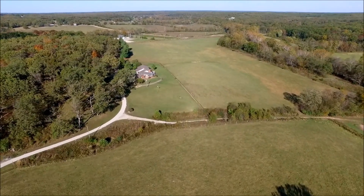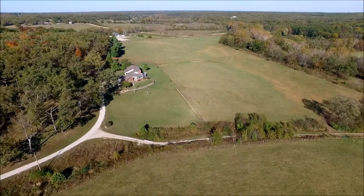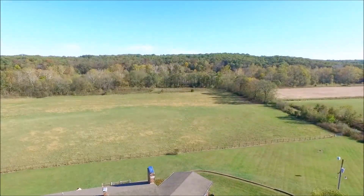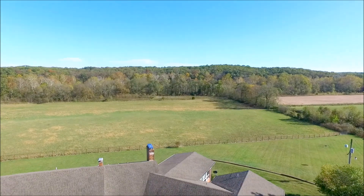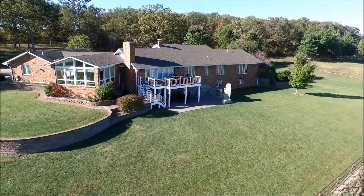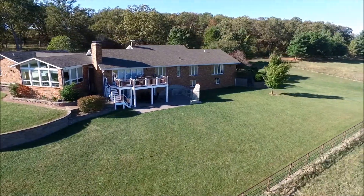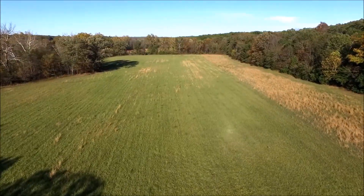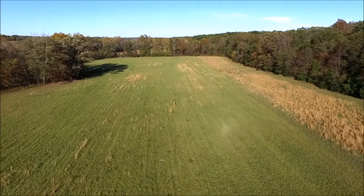This is an impeccable ranch and home with spectacular improvements. The property provides a wide variety of habitat and use. Great views from the house, outstanding cattle or equine property with great fencing, great cross fencing, and great water. Three miles from Owensville within the Fire Protection District.